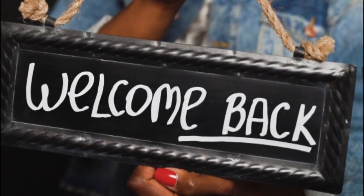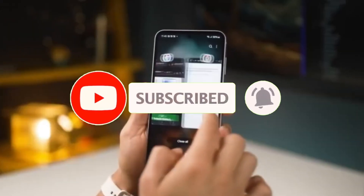Welcome back viewers. Hit that like, share this video with your Galaxy gang, and don't forget to subscribe for more tech drops like this one.